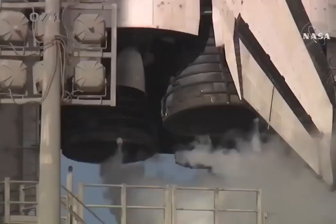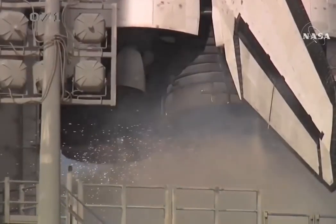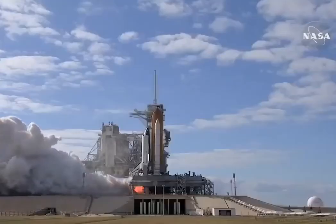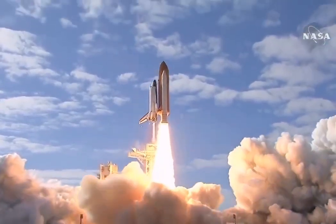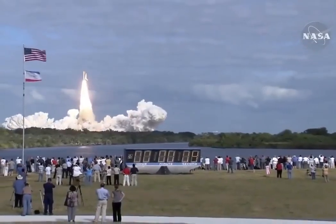Sound suppression water system activated. T-minus 10, 9, 8, 7, 6, 5, 4, 3, 2, 1, 0. And liftoff of space shuttle Atlantis on a mission to build, resupply, and to do research on the International Space Station.